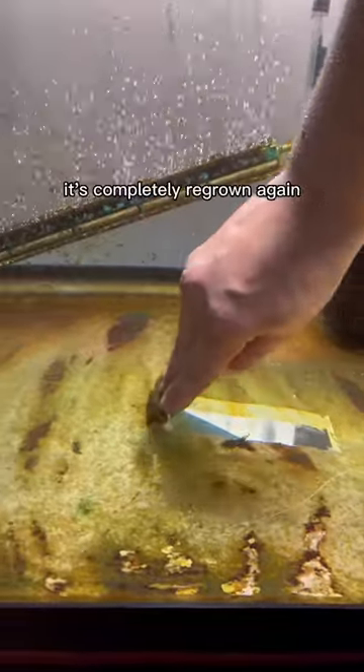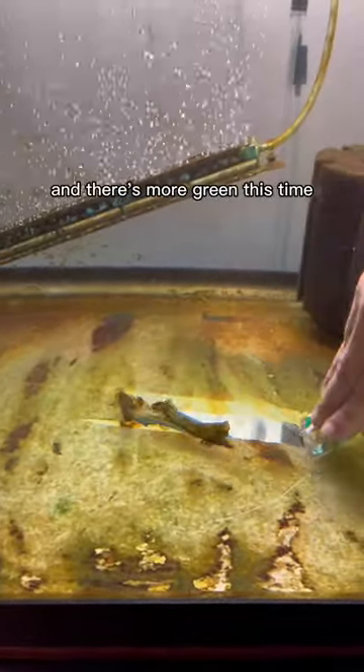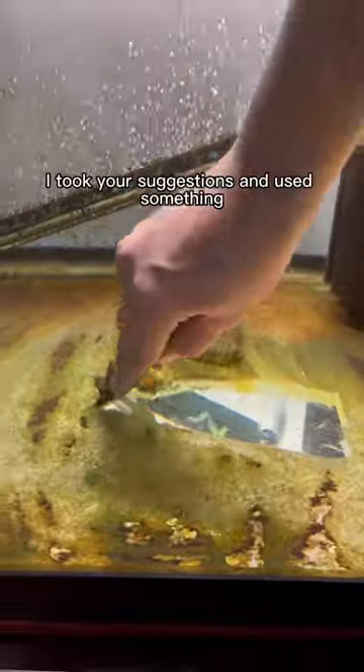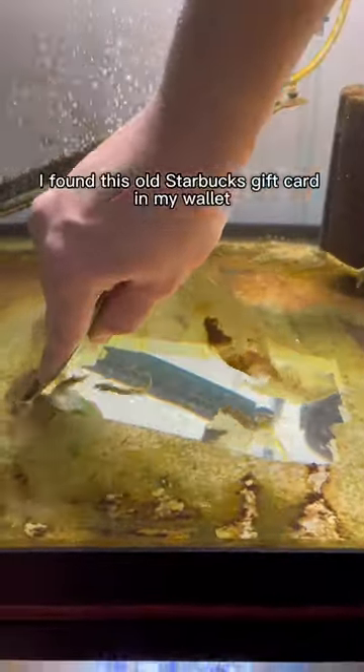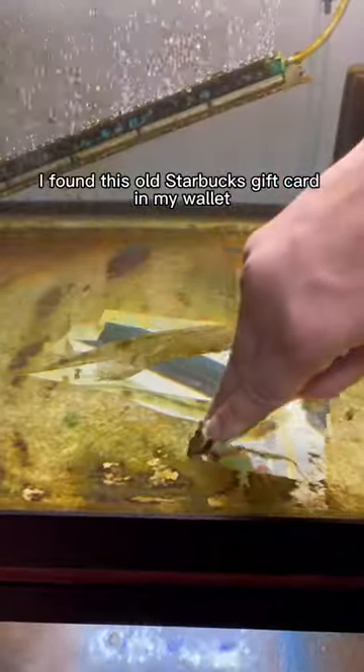Little carpet algae update. It's completely regrown again and there's more green this time, so that's promising. I took your suggestions and used something that would not accidentally cut my goldfish in half. I found this old Starbucks gift card in my wallet.